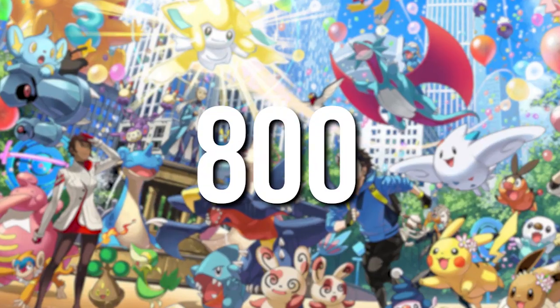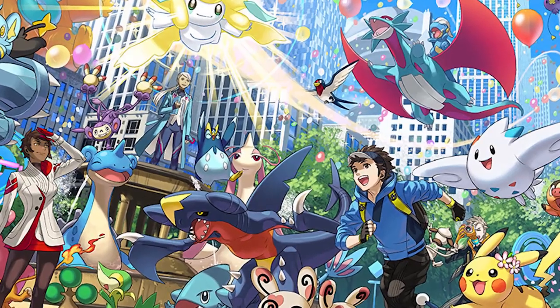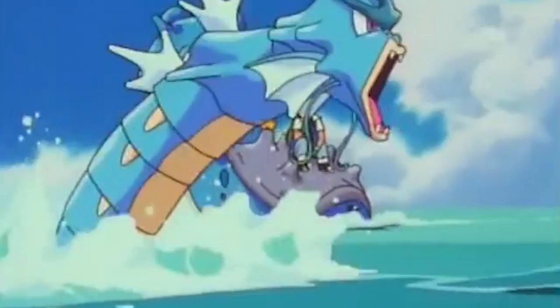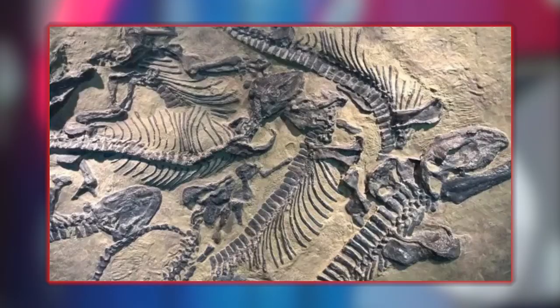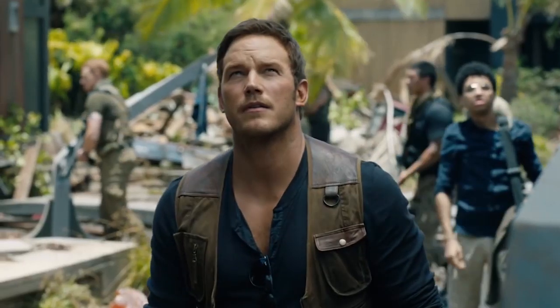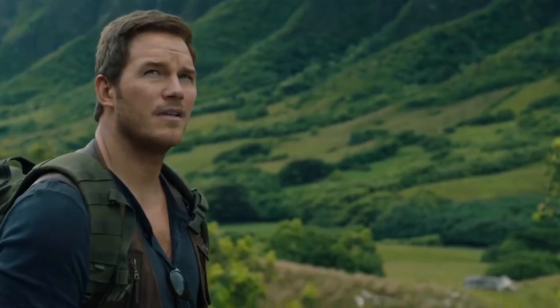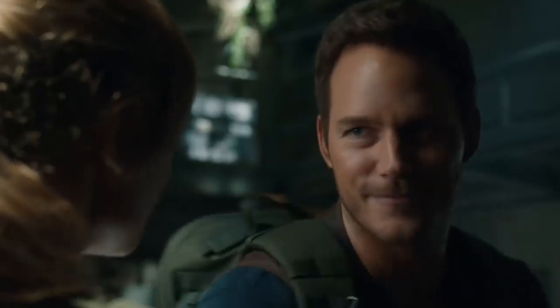There are over 800 Pokémon out there and the inspiration for them has to come from somewhere. Many of them come from none other than dinosaurs and fossil records. That means there's a slight chance that Jurassic World Fallen Kingdom is actually a prequel to Pokémon. Does that mean Chris Pratt could possibly be a Pokémon trainer in one of the next movies? I certainly hope so.